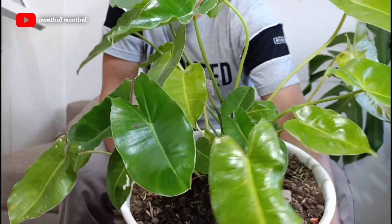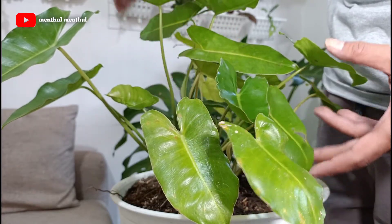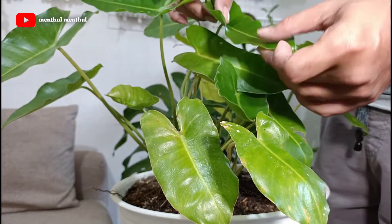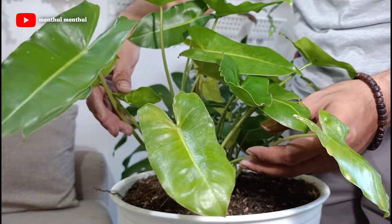Dan next ada Philodendron Burlemax atau Philo Brekkel. Tadinya kondisinya kurang begitu segar untuk daunnya, dan alhamdulillah untuk sekarang sudah mulai terlihat segar kembali daunnya.